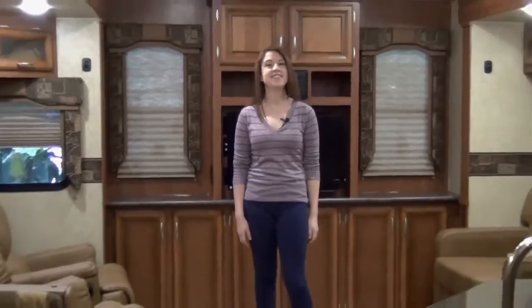Hi everyone, I'm Delaney with McLean's RV of Fort Worth. Are you looking for a unique RV experience at a great price? Well here it is, the Durango 1500 326 CS.